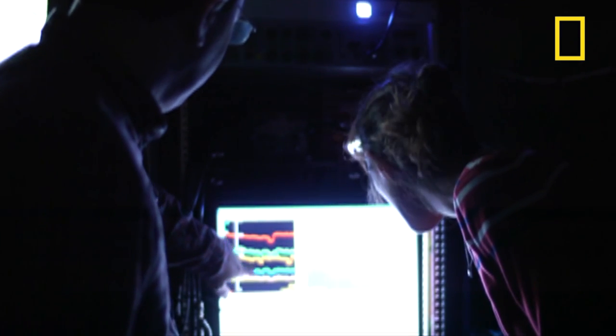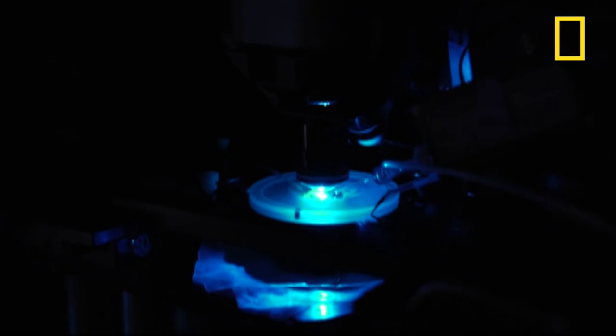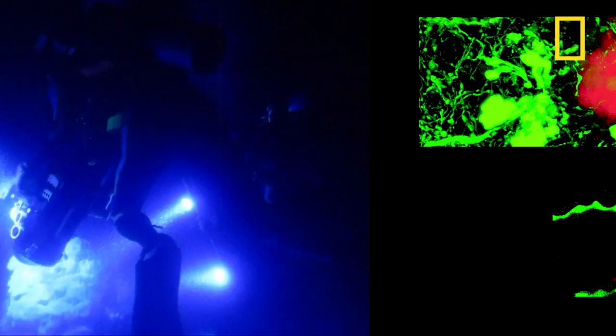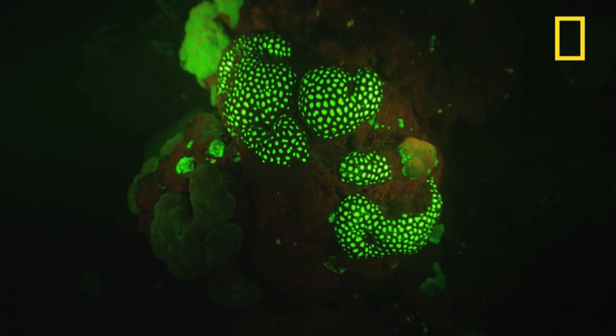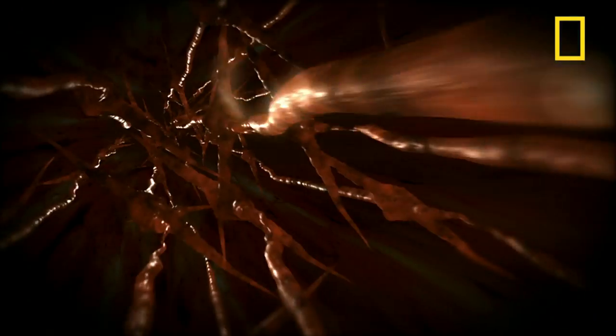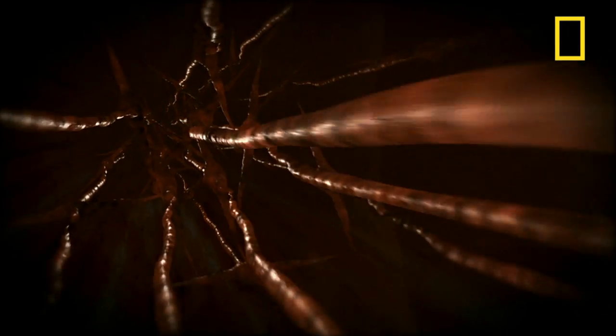These glowing proteins can help medical doctors in disease research by illuminating certain cells in the body. David's team hopes to find a very specific infrared protein. If successful, scientists may be able to track the inner workings of our brains.